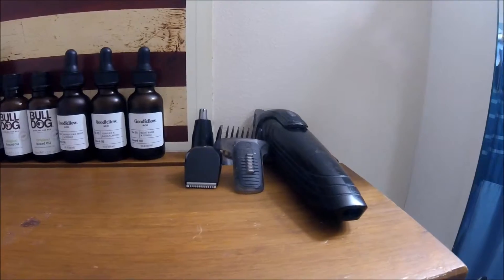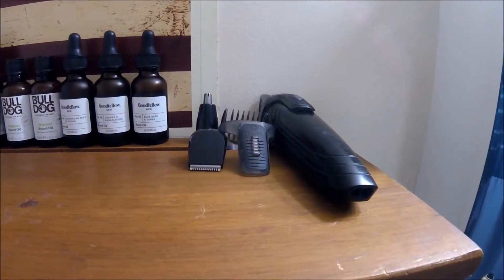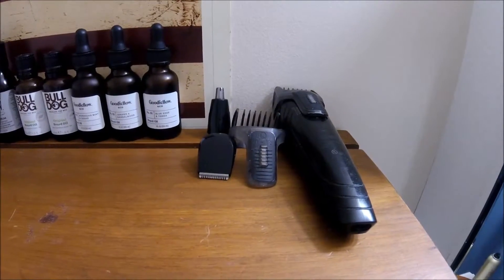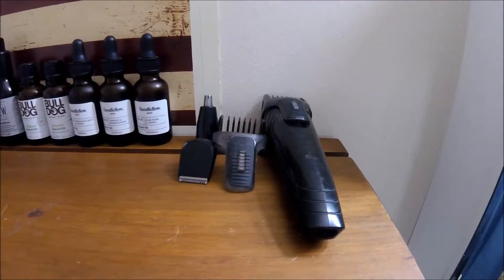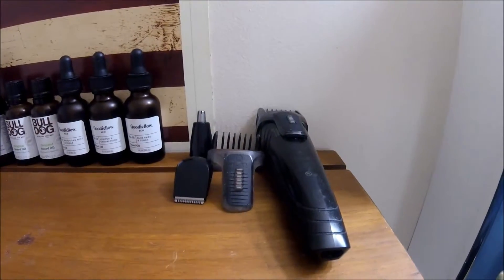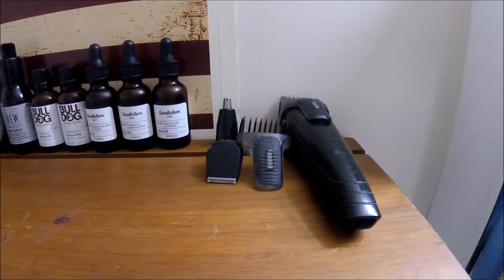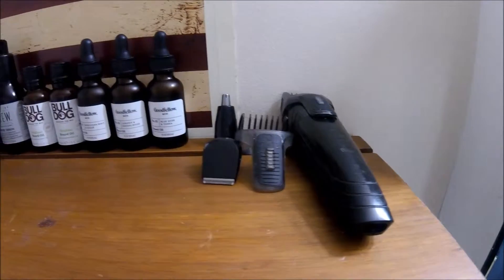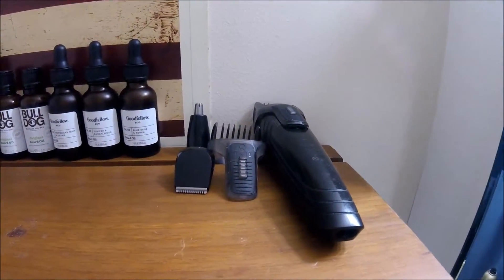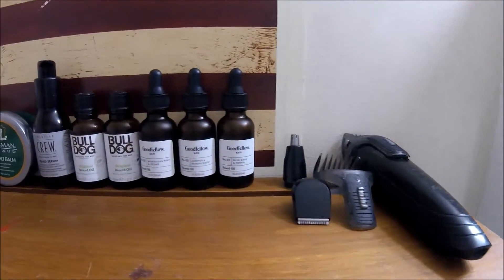I've just got a pair of clippers — I've actually owned these for a few years. They do the job, they're not super expensive. There are a lot of different options out there. I've just been having these for a long time so I keep them. I might step it up and get something new, but they still work fine so I'm going to keep them for now.